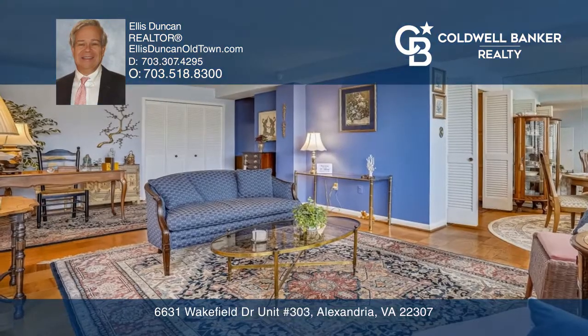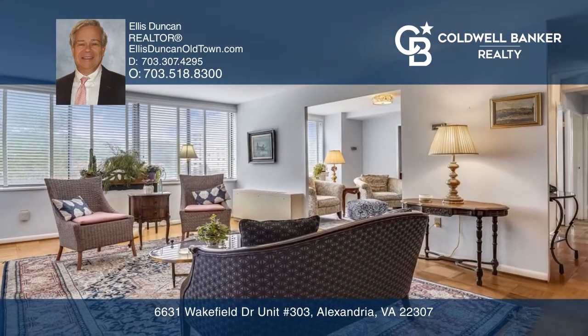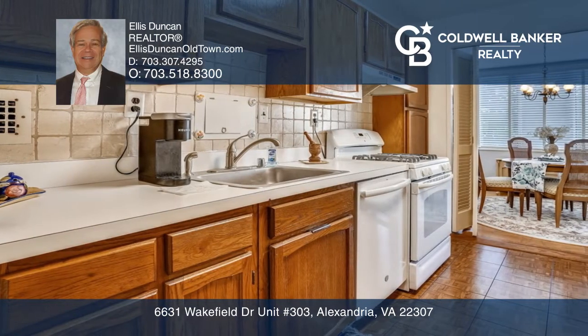This 1,362-square-foot condominium features an open floor plan with a bright family room perfect for entertaining. Enjoy cooking in the large galley kitchen with tons of prep space and gas cooking.